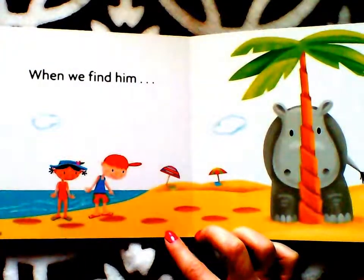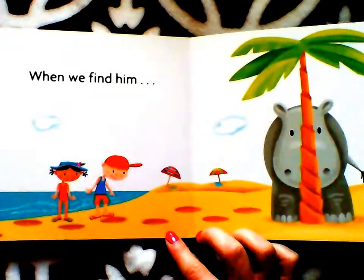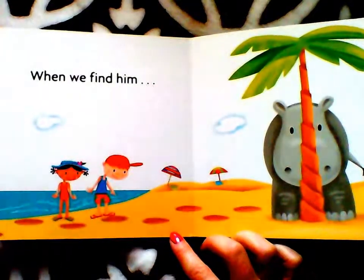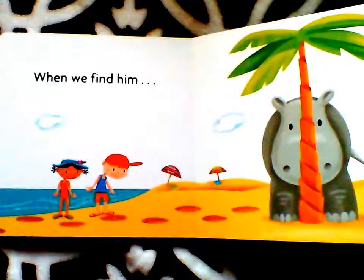Hmm, there are some footprints on the sand. Look at this. Check them closer — might be Harry's. Let's go and find out.